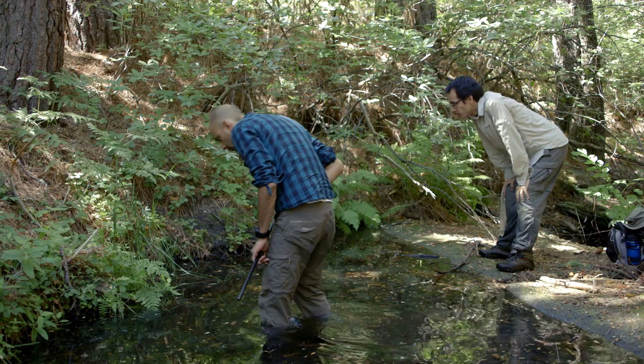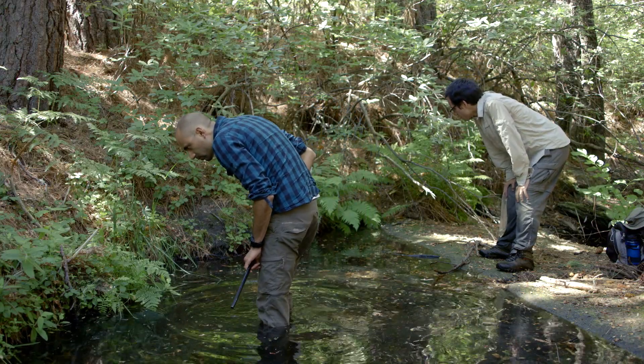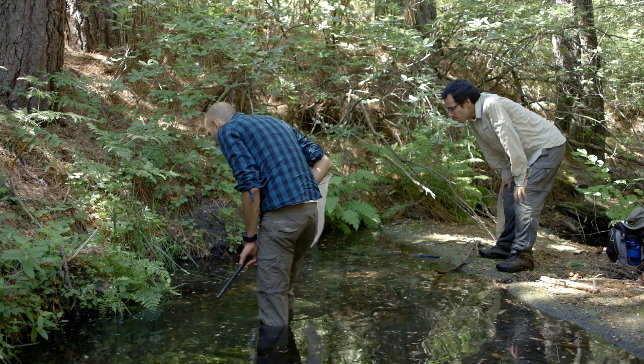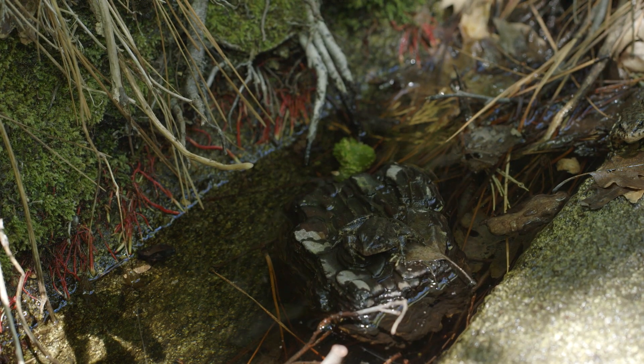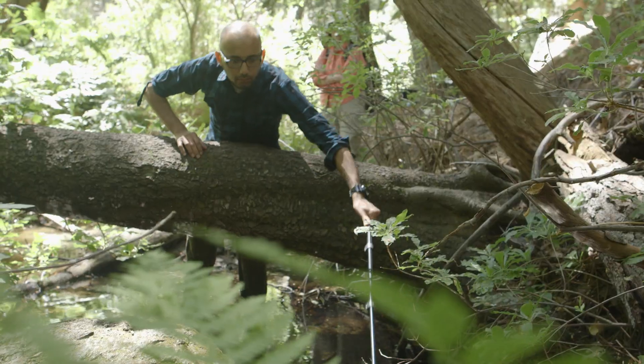We start at the bottom of the stream and hike upstream, and we just visually look for any frogs. They're really hard to see — they're really cryptic and camouflaged. So we usually see them hop into the water, and then we look in the bottom of the pool and capture the frog.